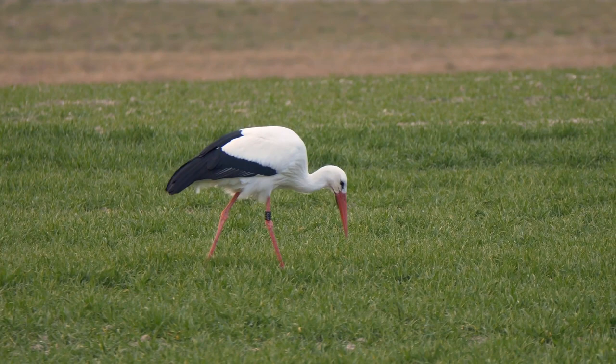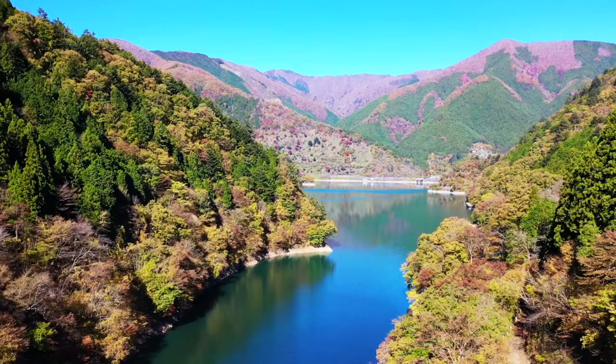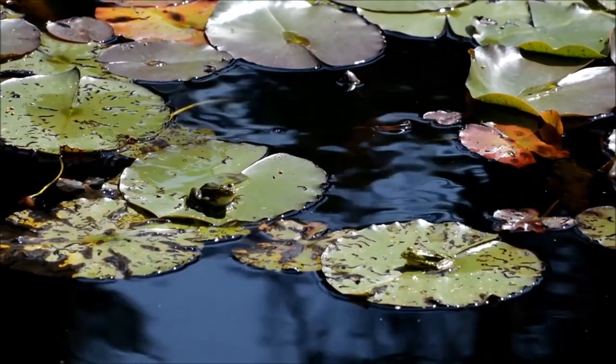Originally, these birds were classified as storks, but today it's believed they're more appropriately classified in the same family as pelicans and shoebills. Hammerheads are water-loving birds found most frequently near rivers, ponds, lakes, coastlines, and pretty much anywhere else a source of water is available.